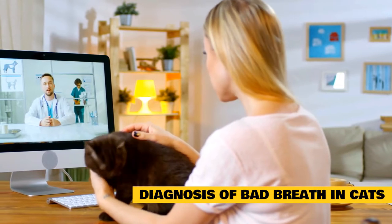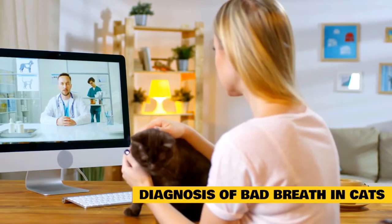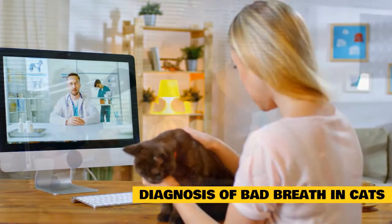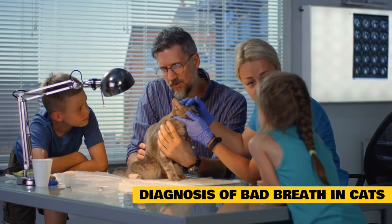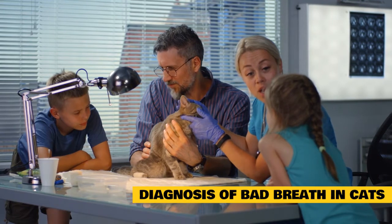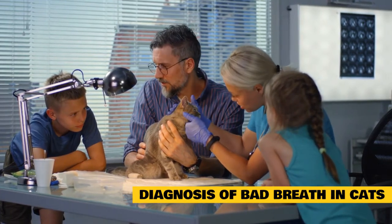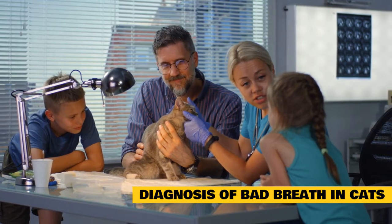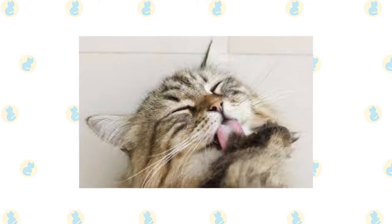To determine the cause of your cat's halitosis, a veterinarian will start by taking a complete health history and performing a physical examination. If the origin is not obvious — e.g., periodontal disease, lymphocytic-plasmacytic stomatitis, or an oral tumor — he or she will then search for an underlying medical problem by running blood work, a urinalysis, and any other diagnostic tests that might be necessary.